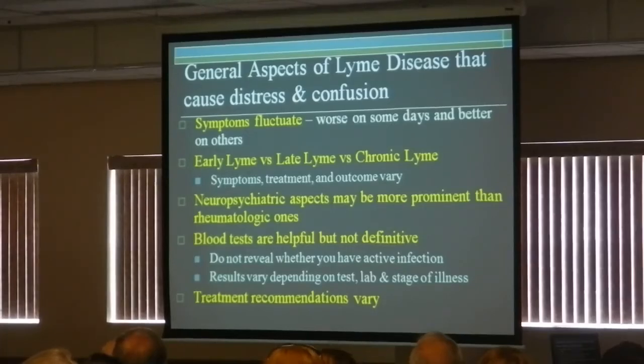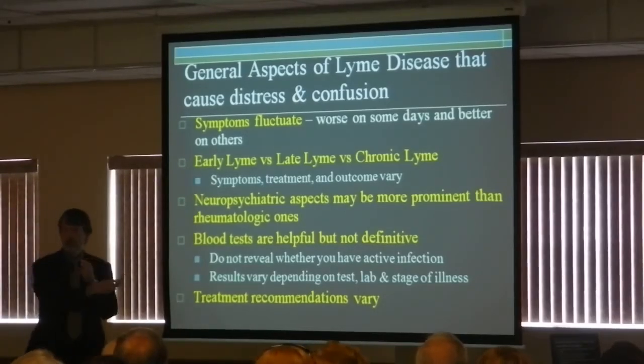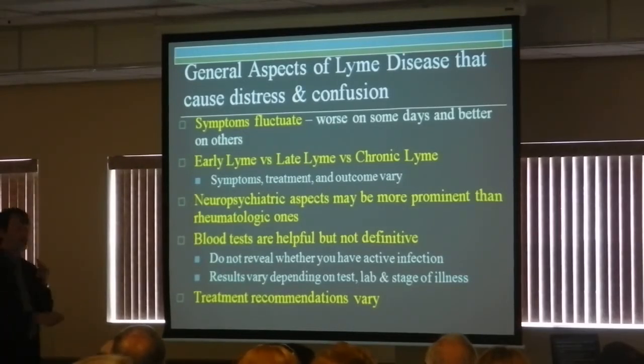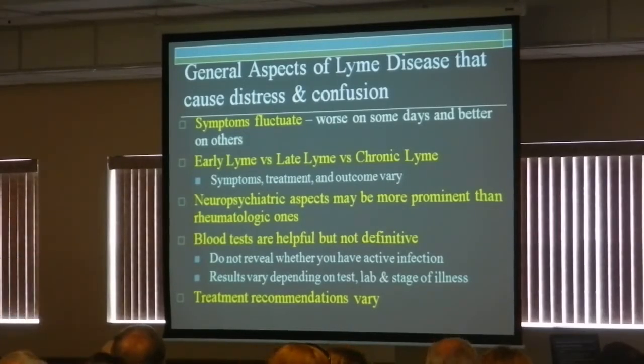There are blood tests that are helpful, but they're not definitive, so that can be an issue. And then the treatment recommendations — do you treat for two weeks, four weeks, six weeks? Do you do recurrent treatment? My view of the literature is that repeated antibiotic treatments definitely can be helpful for many patients. Not everybody gets better from repeated antibiotic treatments, but one reason for persistent symptoms certainly would be persistent infection.